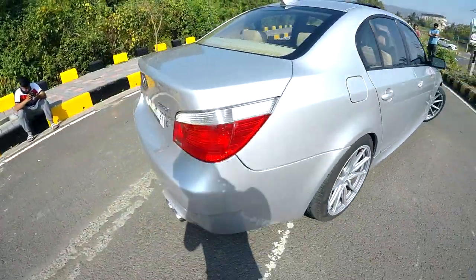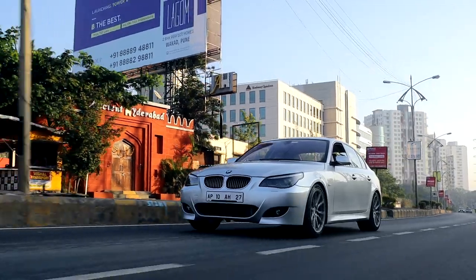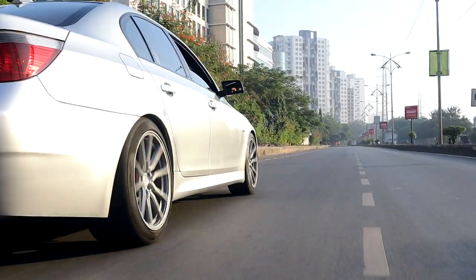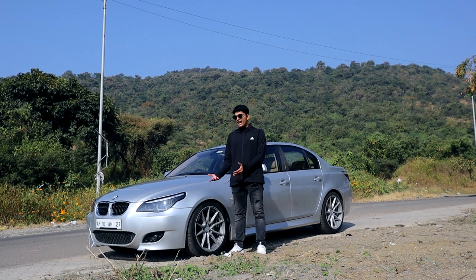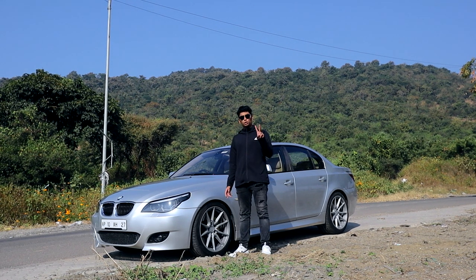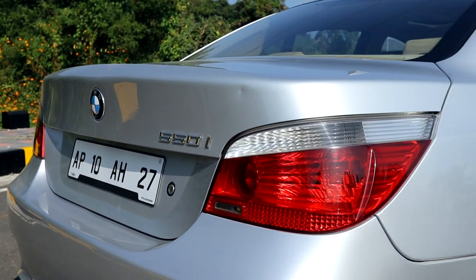Under the hood, the 550i gets a 4.8-litre naturally aspirated V8 making 362 horsepower and 490 Nm of torque. Instead of the struggling SMG gearbox, you get the ZF six-speed auto as the default, although an SMG could be optioned in some countries. What makes the E60 550i so special in India is that E60 M5s number at least 10 to 15 in the country, but 550is? BMW India only imported two — one black, and this one, the silver one.